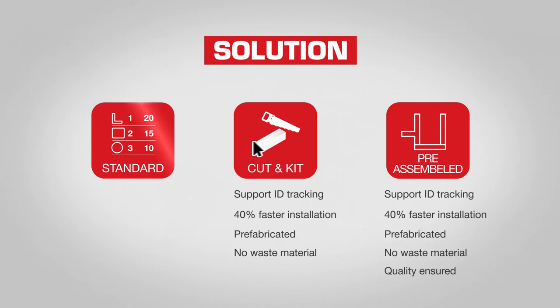We provide cutting, kitting and pre-assembly services to reduce project schedule and ensure minimum on-site time.